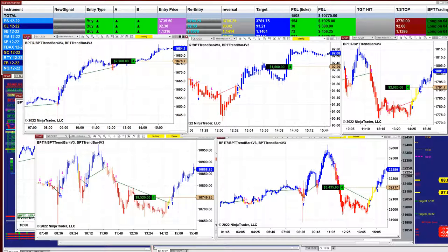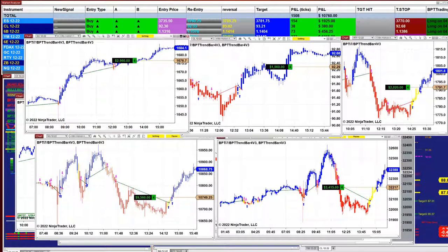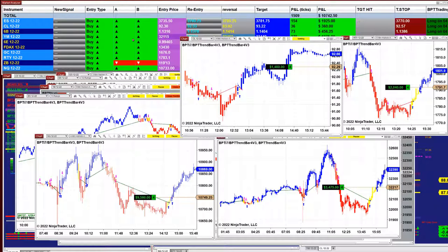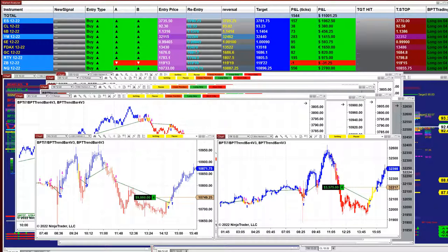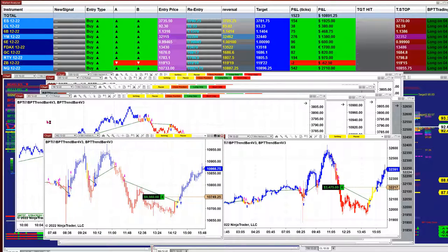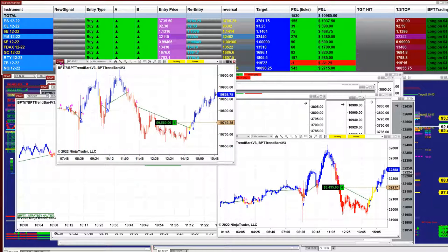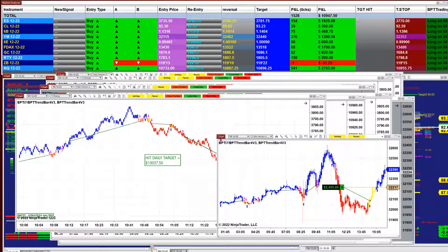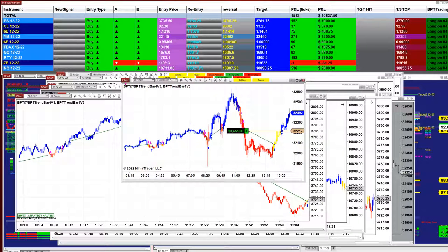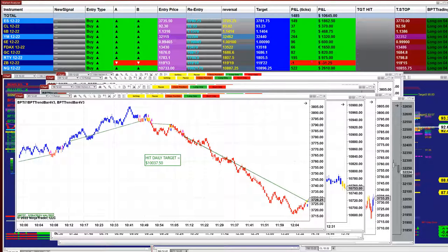We have gold on five minutes — on the last trade we have 2900. On the CL four minutes we have one trade at 1480. Then we have the Russell at 2100. On the Nasdaq we got on the last trade 9560. This is the last one for today, and then we have a 3000 five-minute, 3400 on the YM five minutes. On the market analyzer on the top there are five different automated trades, and this is based on one contract — one lot.